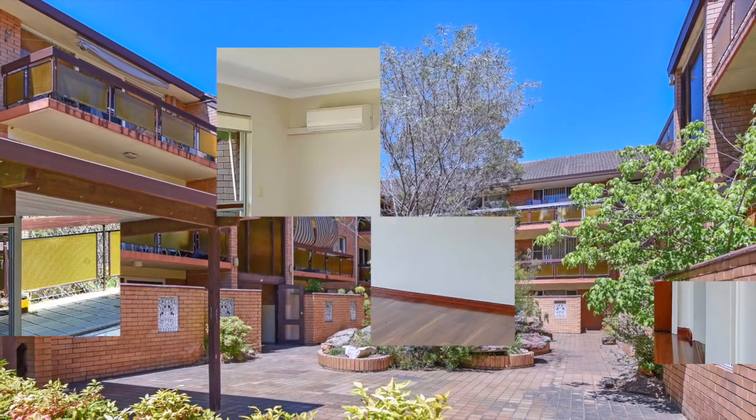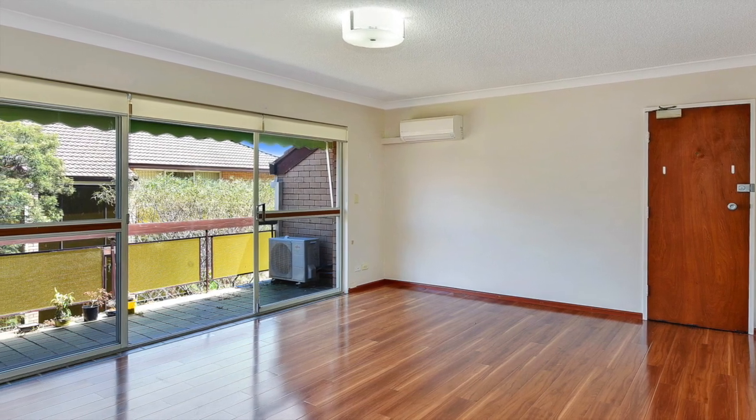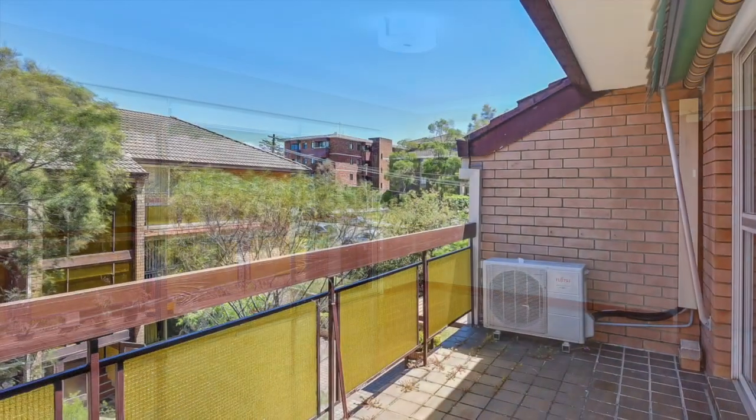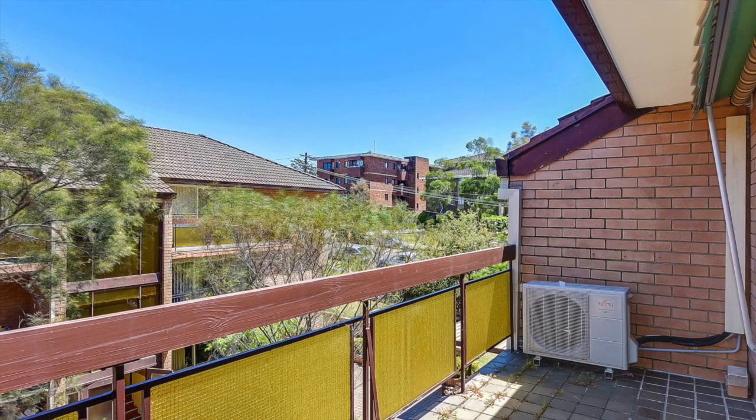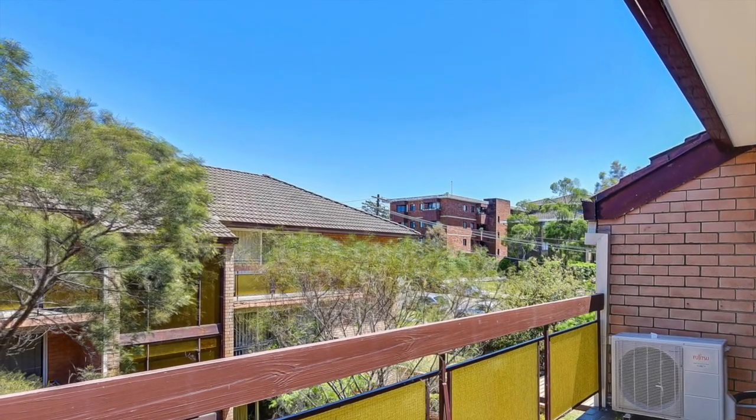Once you step inside, you'll discover spacious, open-plan living areas along near-new quality floorboards. Sliding glass doors guide you from the natural light-filled lounge and dining area out onto the balcony for extra entertaining space.